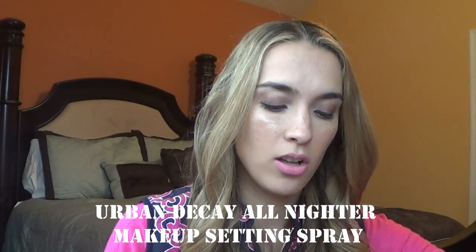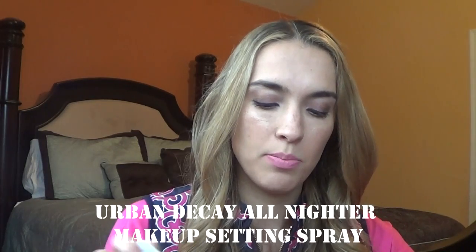I also repurchased the Urban Decay All Nighter Makeup Setting Spray — I used a big bottle in one of my projects and then tried the Smashbox Photo Finish Primer Water, but you just can't beat the Urban Decay All Nighter Setting Spray in my opinion. I got the little one-ounce $10 bottle so I can use it up without having that huge bottle sitting around for years.